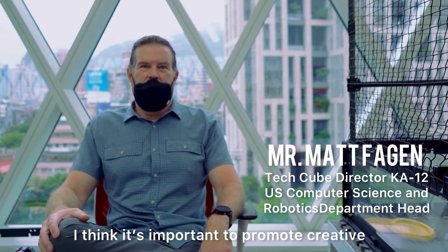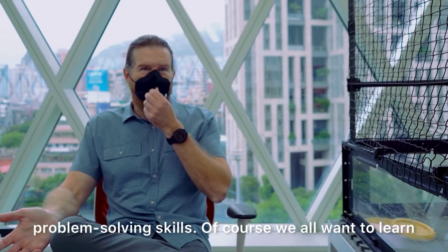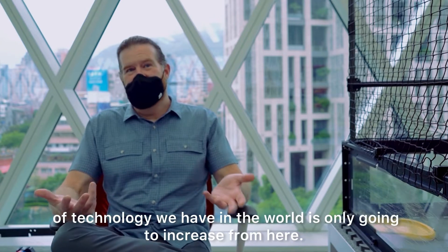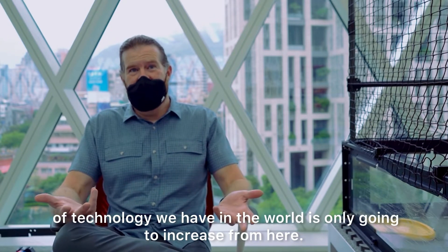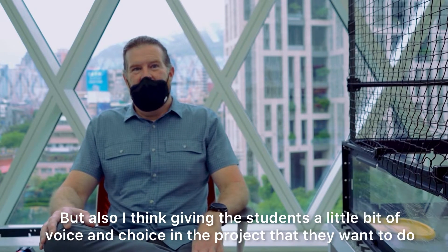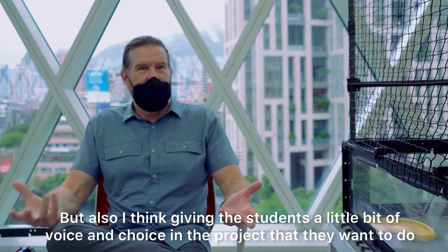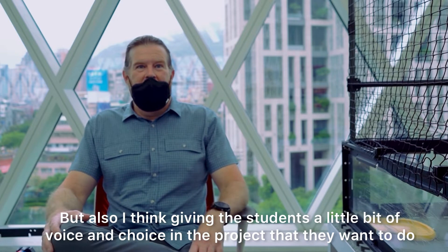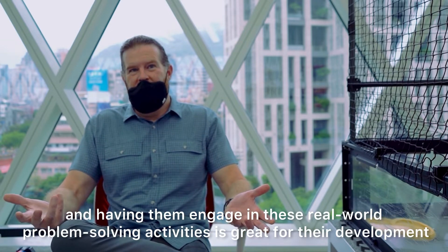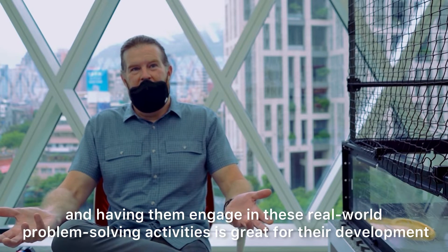I think it's important to promote creative problem solving skills. We all want to learn more about technology because we know the amount of technology we have in the world is only going to increase from here. But also giving the students a little bit of voice and choice in the project that they want to do and having them engage in these real world problem solving activities is great for their development.